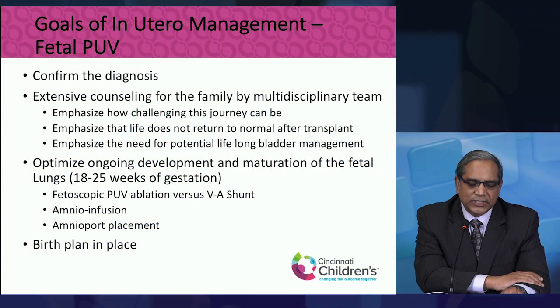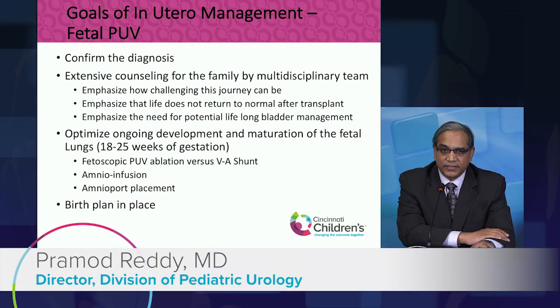The goals of diagnosing and taking care of a fetus found to have posterior urethral valves or bladder outlet obstruction — the first thing is to confirm the diagnosis, and that's where we will do the fetal MRI.